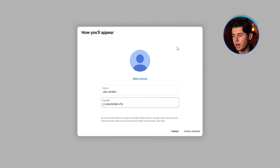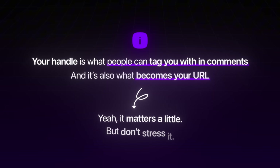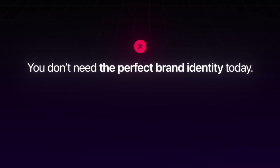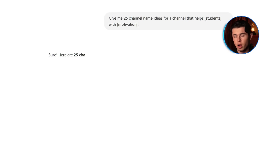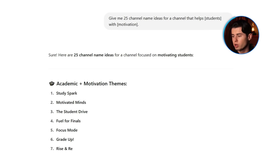Right below that, YouTube will ask for a handle — think of this like your username, just like you'd have on Instagram or TikTok. Your handle is what people can tag you with in comments, and it's also what becomes your URL. Don't stress it, because you can change both your channel name and handle later. You don't need the perfect brand identity today — you need a starting point. If you're totally stuck, ask ChatGPT: type in something like 'Give me 25 channel name ideas for a channel that helps [who] with [what].' It's free, takes 30 seconds, and removes the pressure of coming up with a banger on the spot.